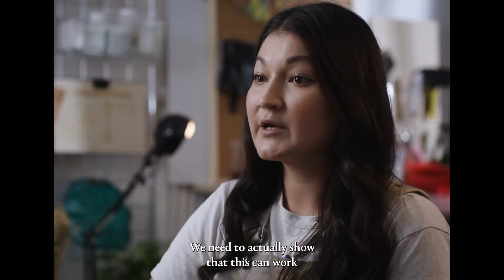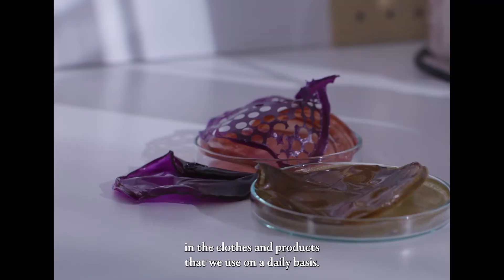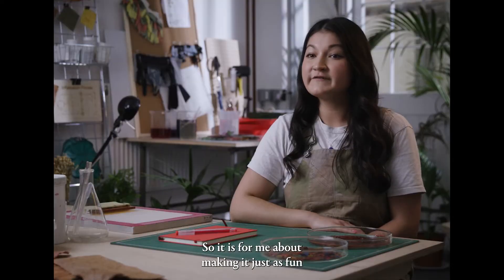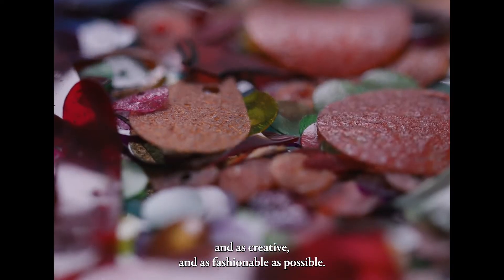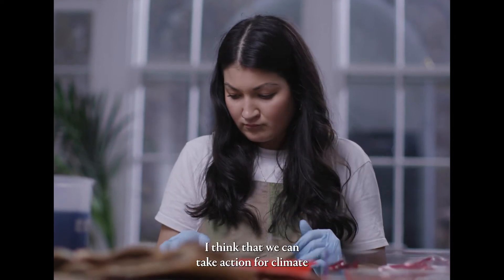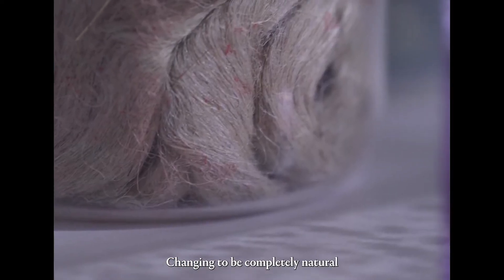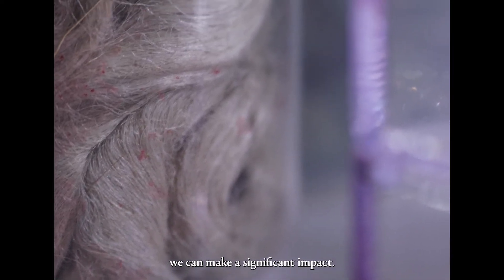We need to actually show that this can work in the clothes and the products that we use on a daily basis. So it is for me about making it just as fun and as creative and as fashionable as possible. I think that we can take action for climate by looking at what our clothes are made from — changing to be completely natural can make a significant impact.